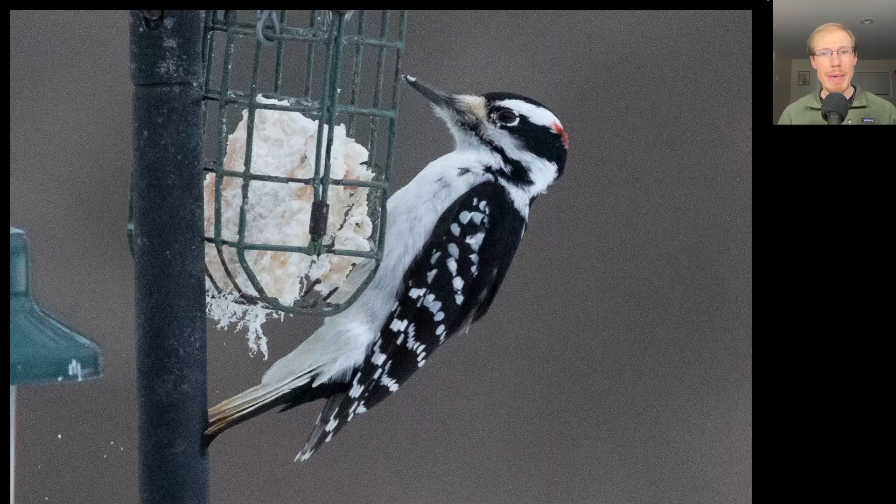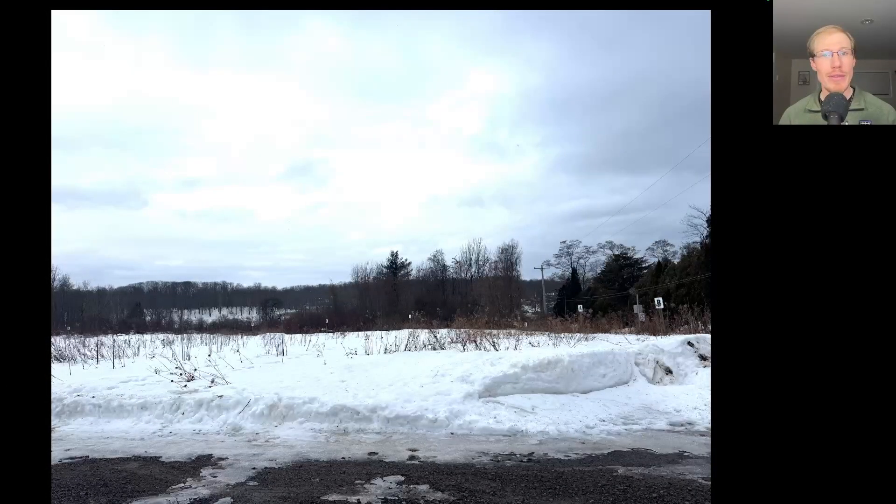Here's another woodpecker that looks very similar, but it's larger in size and has a much larger bill. This is a Hairy Woodpecker. And again, the red on the head indicates that it's a male. Here's the view from the parking lot of the North Lookout looking in a westerly direction, and you can see their signs with letters and numbers to help call out the positions of different birds.